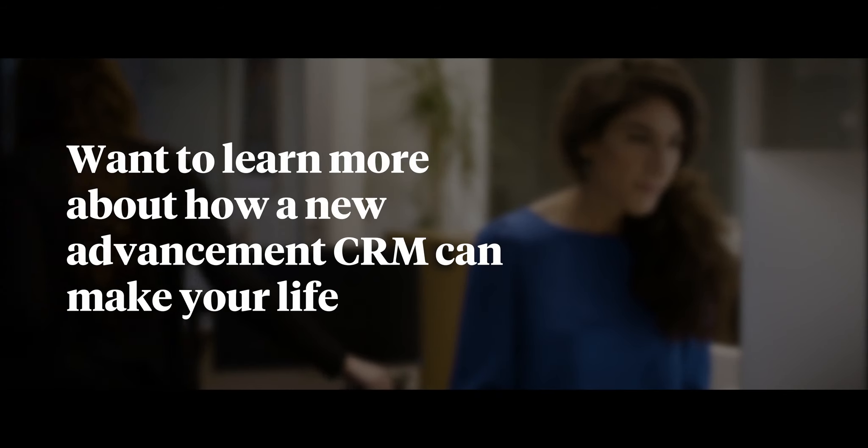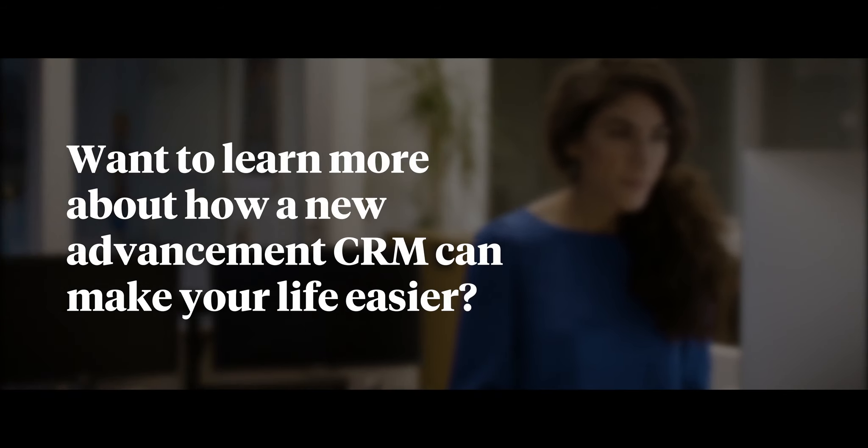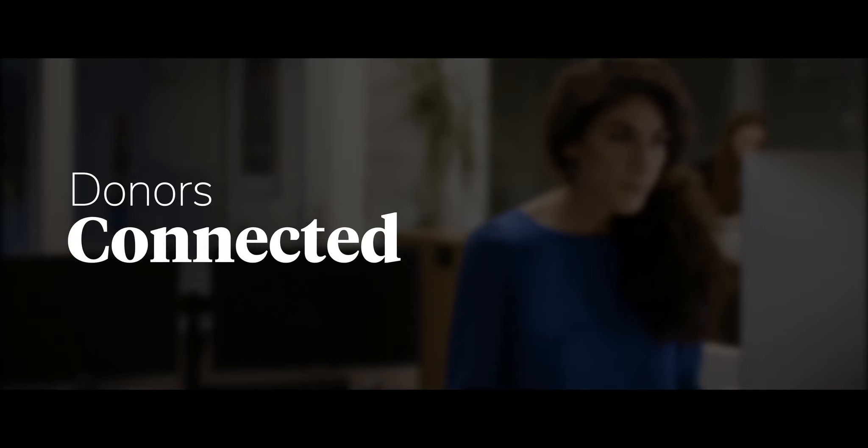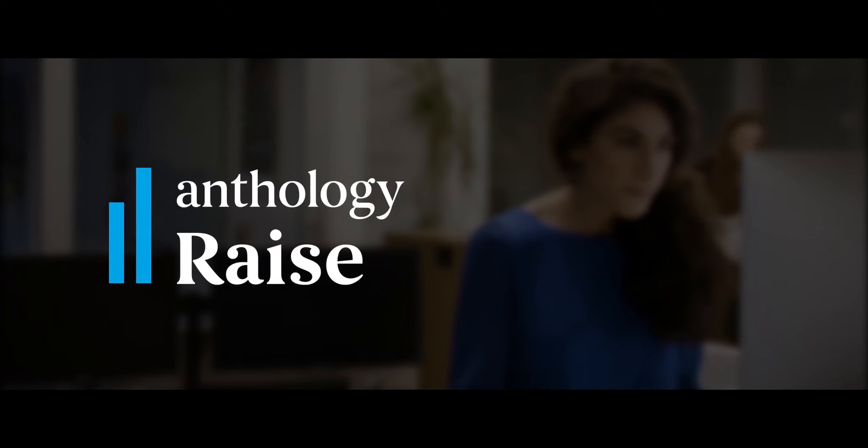Want to learn more about how a new Advancement CRM can make your life easier? Meet Alex. Alex knows that at the core of every institution of higher education is keeping alumni engaged and donors connected. That's why she helped us develop Anthology Raise — it focuses on actions and outcomes, giving your team more time to spend with alumni and donors rather than on tasks.